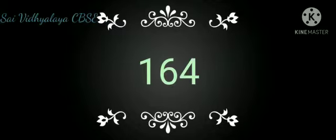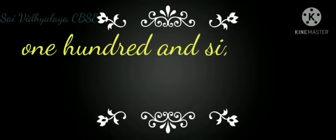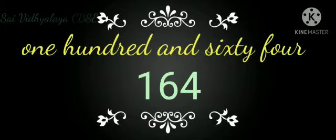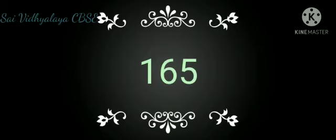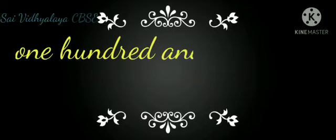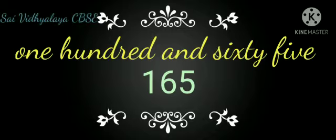164 — One Hundred Sixty-Four. 165 — One Hundred Sixty-Five.